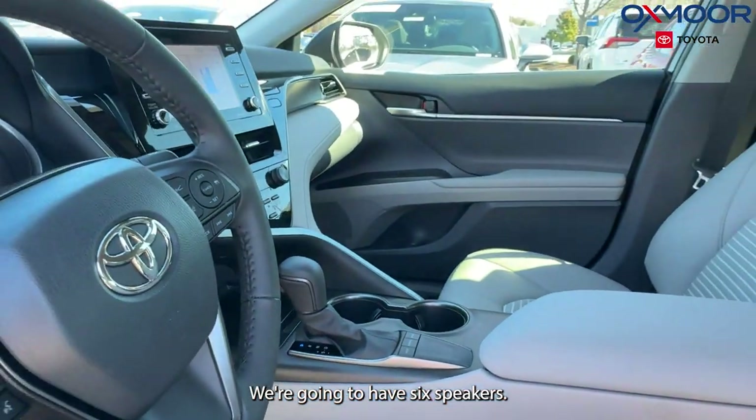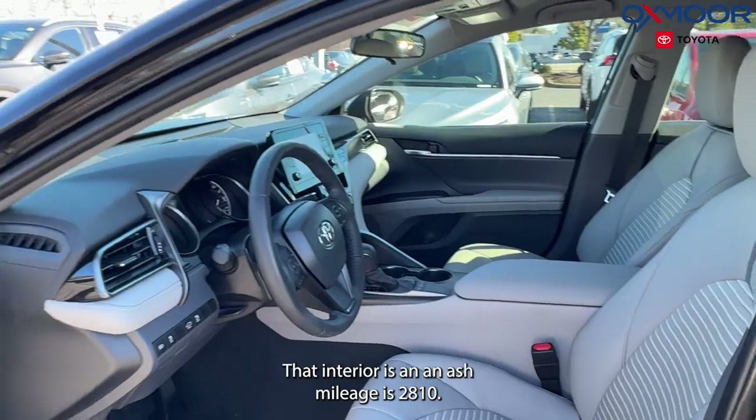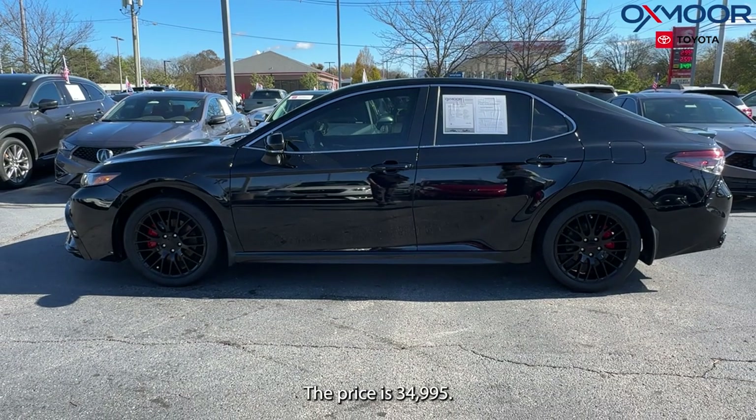We're going to have six speakers. There's a backup camera. That interior is in an ash. Mileage is 2,810 miles. The price is $34,995.